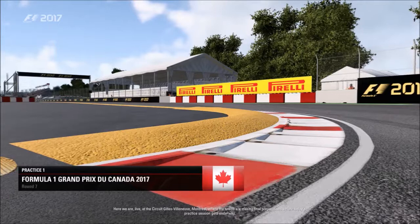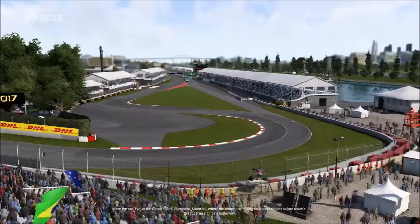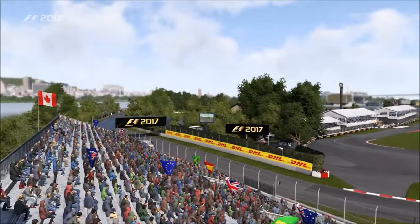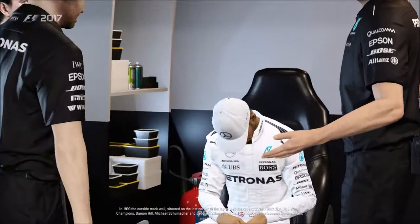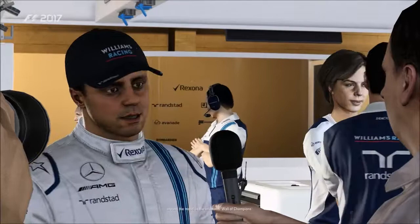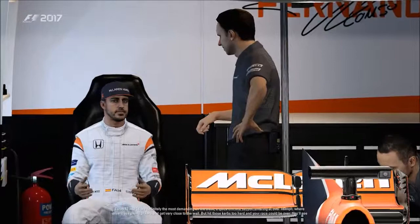Here we are live in Montreal at the Circuit Gilles Villeneuve, where teams are making final preparations before today's practice session gets underway. In 1999, the outside track wall situated on the last corner of the lap ended the race of three Formula One world champions: Damon Hill, Michael Schumacher, and Jacques Villeneuve. Since then, the wall has come to be known to fans around the world as the infamous Wall of Champions.